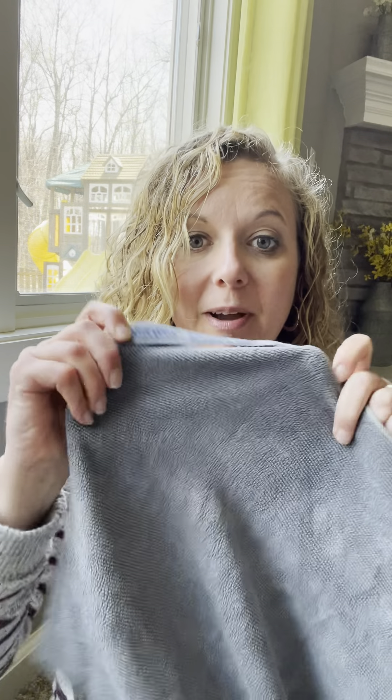Hey, my name is Melissa and I am here to talk to you about two of our favorite Norwex products — our Envirocloth and our Windowcloth. These two go together like Bert and Ernie, Peanut Butter and Jelly. They are a pair and you want to use them together.